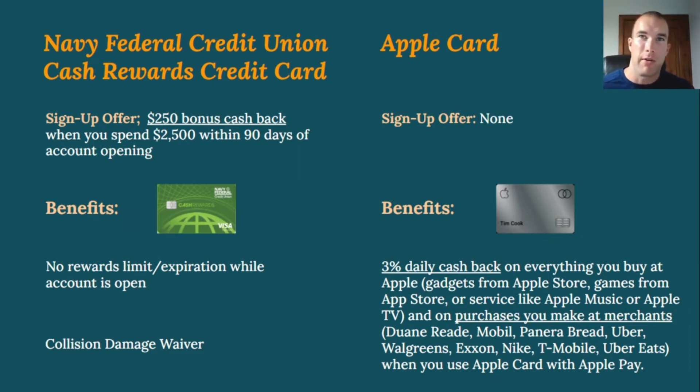The Apple Card doesn't have a big signup bonus offer. If you're looking for that kind of bonus, you won't get it with Apple. Many banks and credit unions do offer them — Chase does $200 after you spend $500, and some business cards offer around $1,000 cashback after spending $15,000 — but Apple doesn't follow that model.